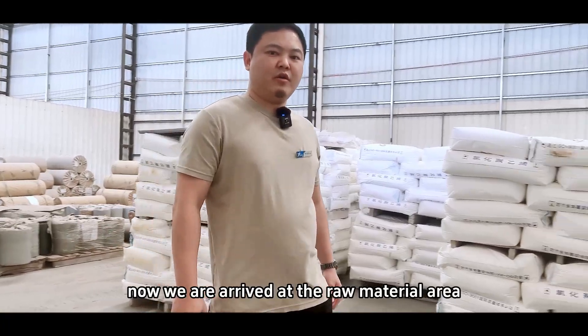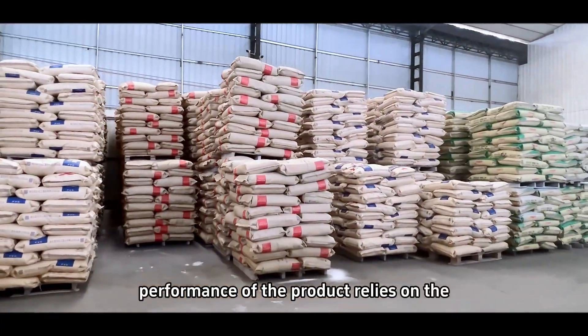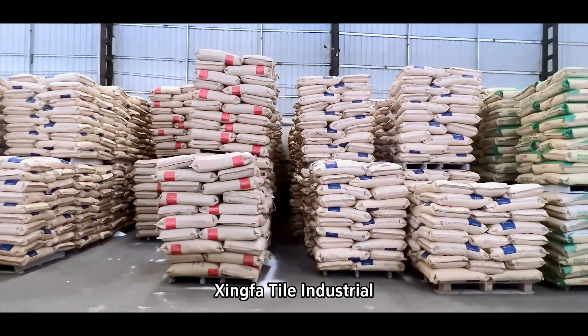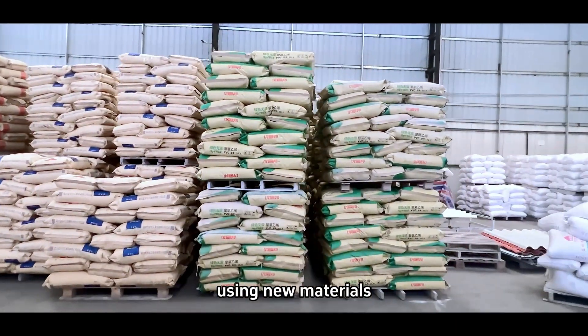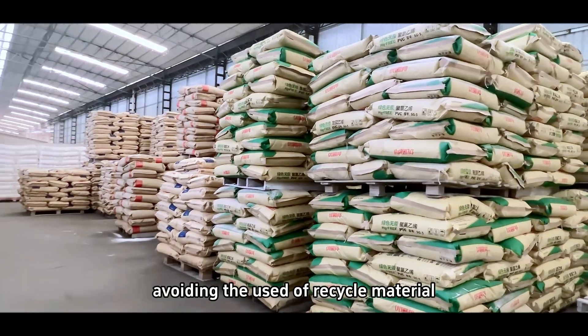Now we have arrived at the raw material area. The outstanding performance of the product relies on the support of high quality materials. Sinfa Tile Industrial upholds its commitment to exclusively using new materials, strictly avoiding the use of recycled material.